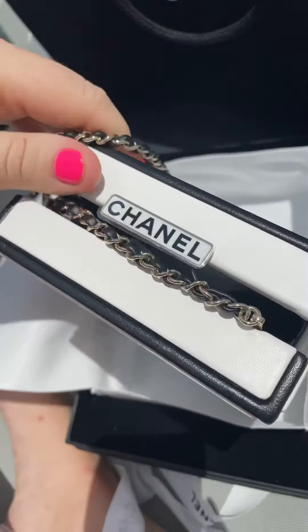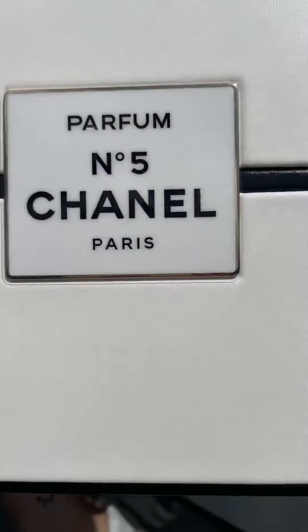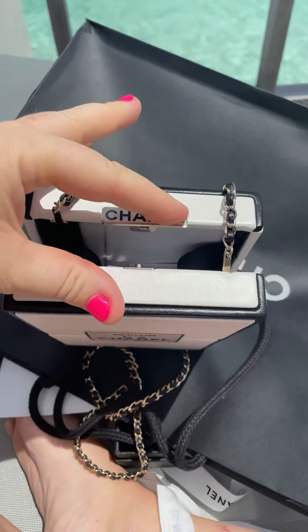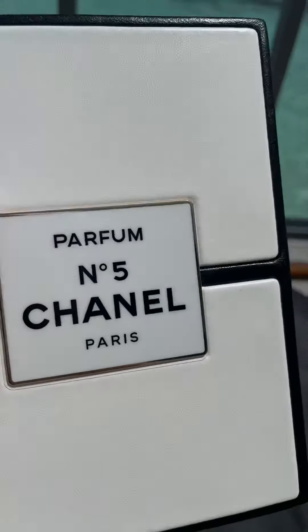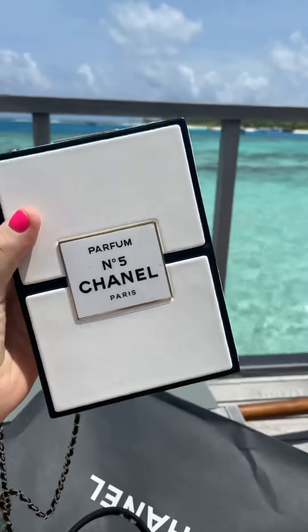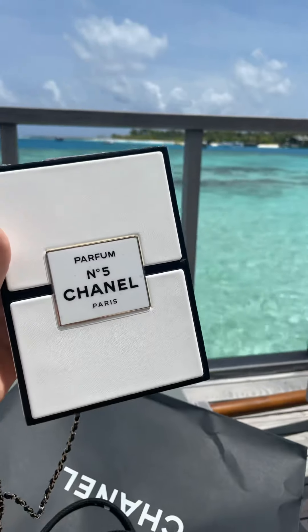I think this one is the prettiest one that they've done. You press it at the top — look at that lambskin leather, it's not even the plastic that they usually use. That is so freaking beautiful. In the Maldives with a Chanel perfume clutch — wow. I love you sweetie, thank you, happy birthday!